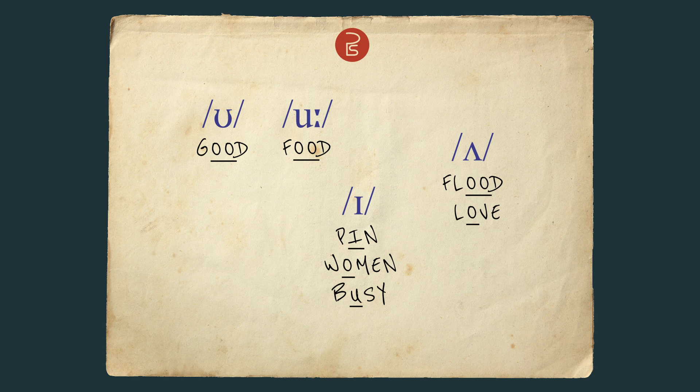A lot of learners are tempted to say E when they see one letter I, but in English these are lower — I — like in 'hen'. Of course, there are some weird spellings of that sound too, like in 'women' and 'busy'.